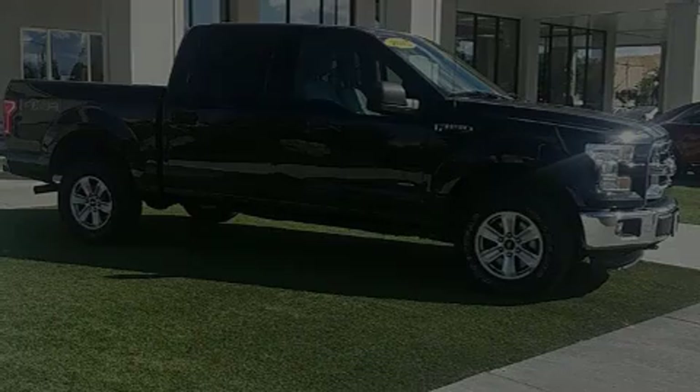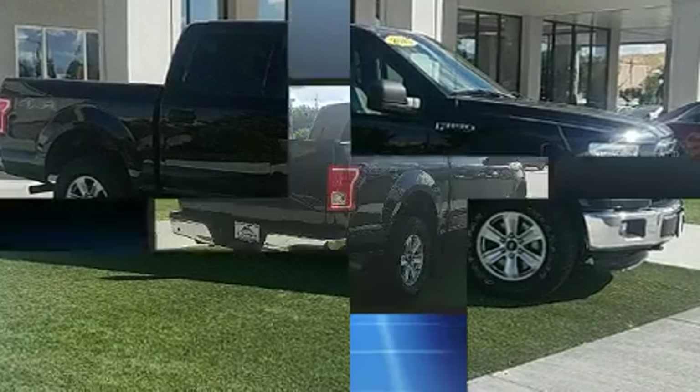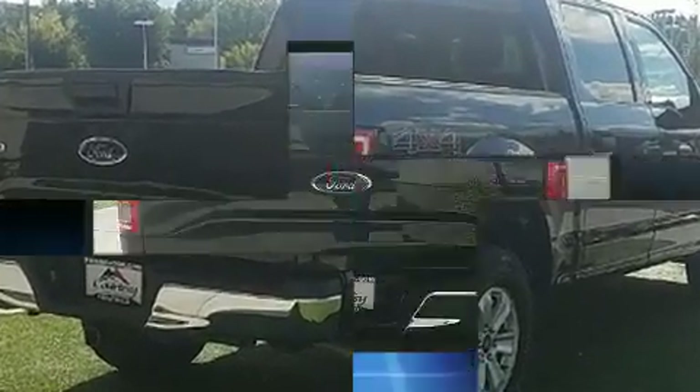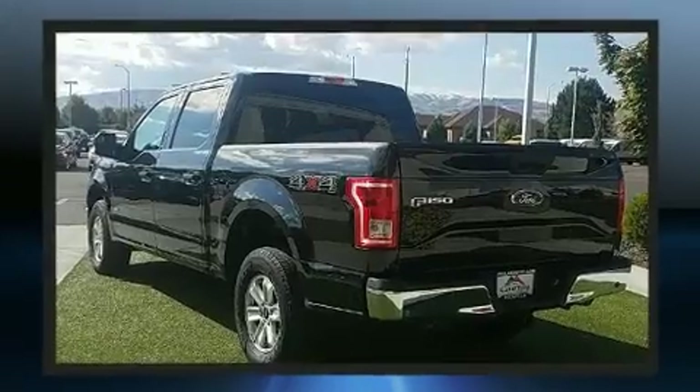Sensibility and practicality define the 2015 Ford F-150. With just over 20,000 miles on the odometer, this vehicle proves competitive in its price class based on its condition and value. The engine breathes better thanks to a turbocharger, improving both performance and economy.